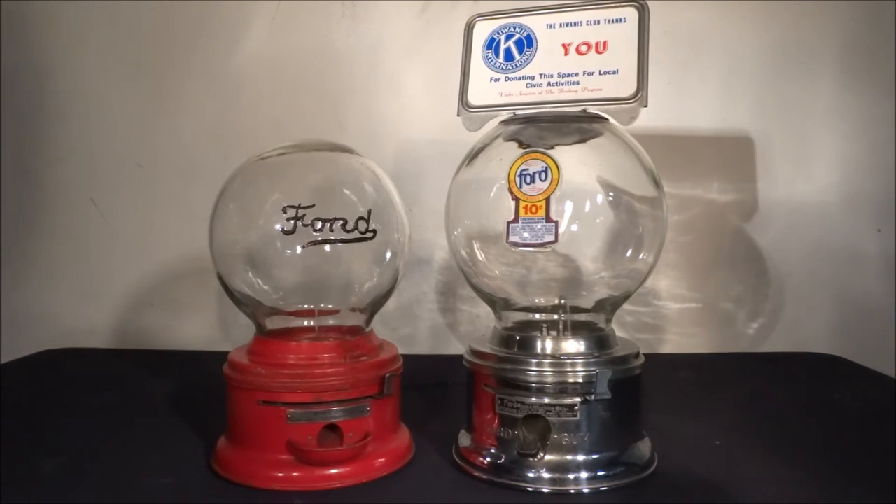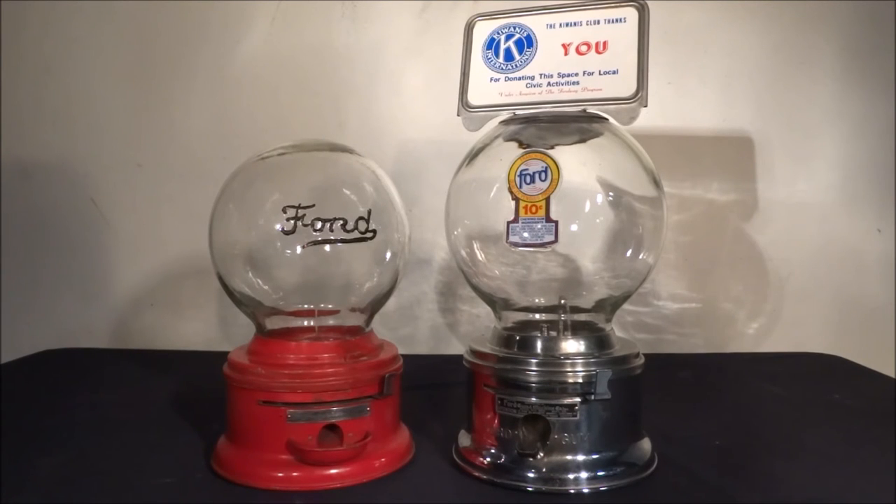Another thing you can notice is that the logos changed. You go from the raised glass on the left machine to a decal which is put onto the right machine. The decal says: Franchise Ford Quality Vending Productions, Ten Cent Chewing Gum. And then it actually has basic ingredients for whatever that gum was — sugar, Confectioners Glaze, artificial colors, softeners, things like that.